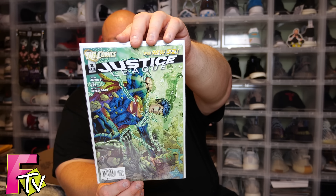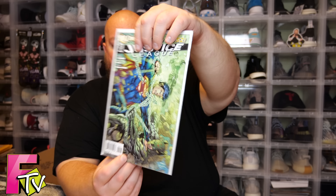Next we have Justice League New 52 number 2 — cool cover with Superman and Batman going at it. Not too bad.